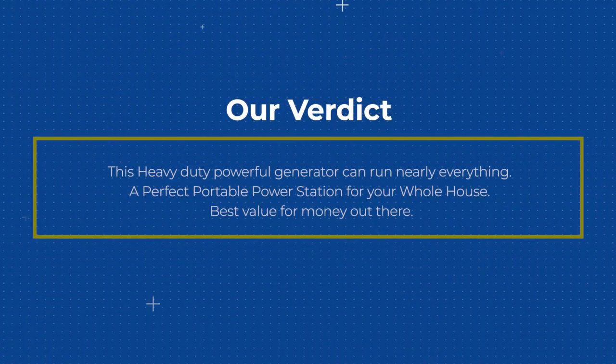This heavy-duty powerful generator can run nearly everything. A perfect portable power station for your whole house. Best value for money out there.